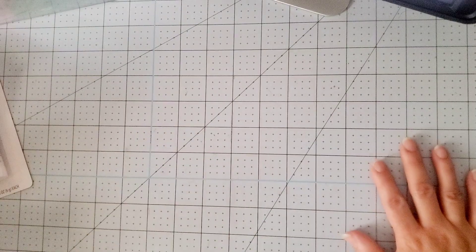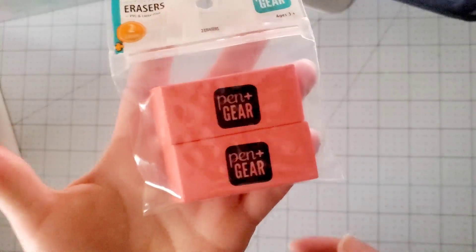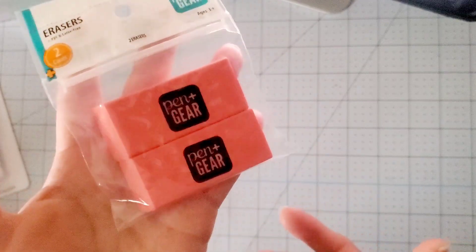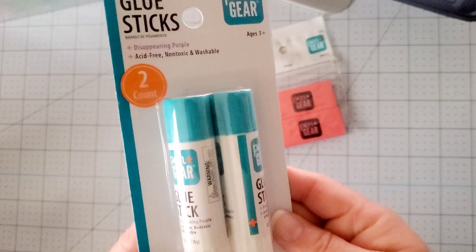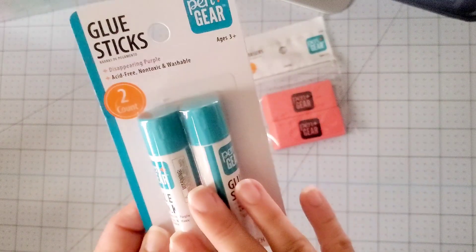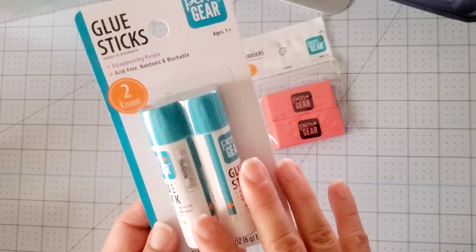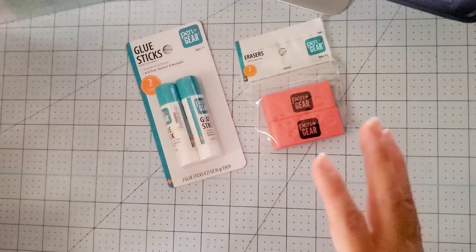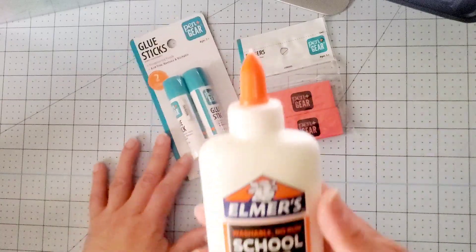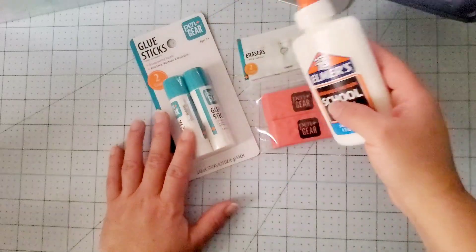So let me go ahead and go through the Walmart haul — it's a small one. I did go back to school shopping. I believe these erasers were like $0.50, could have been $0.25. Glue sticks — these are $0.25. I did do the calculations compared to Dollar Tree; Dollar Tree has $8, so I believe this is the better deal. And Elmer's glue for $0.50 — awesome deal. Love that they had Elmer's glue.